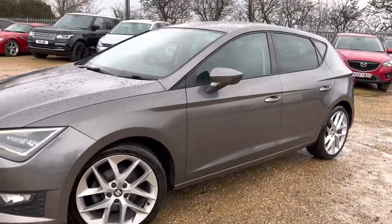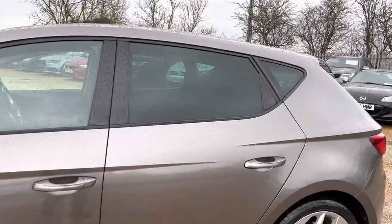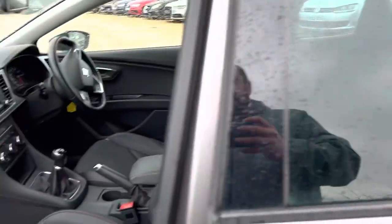Hello and welcome to Car Firm. Today we have our 63-day SEAT Leon FR with us. We're going to have a quick walk around this car, have a look at the general condition and some of the seats as well.